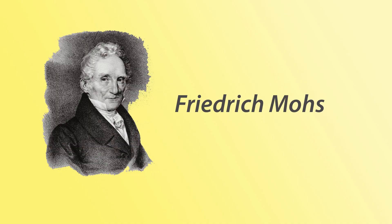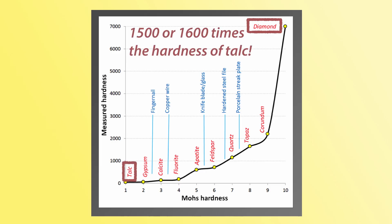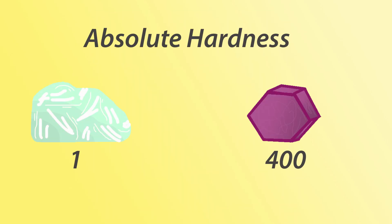Another interesting thing is that Friedrich Mohs didn't completely know what he was doing, so the scale isn't linear. He just picked random minerals that he thought represented each hardness well, but this ended up creating a more exponential curve. This means diamond is 1,500 to 1,600 times harder than talc, not 10 like the scale would have you believe — just another reason why it's so much easier to scratch talc than corundum with a diamond.